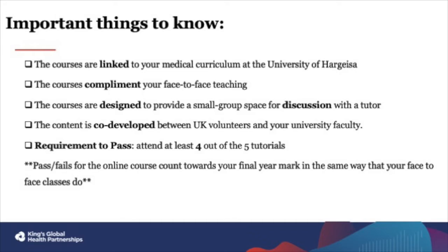Thirdly, the content for the online course is co-developed between UK clinician volunteers and your university faculty to ensure it is relevant for your learning and practice. Each online course consists of five tutorial sessions, and to pass the online course you must attend at least four out of five of those. Pass or fail for the online course counts towards your final year mark in the same way that your attendance at your face-to-face classes does.